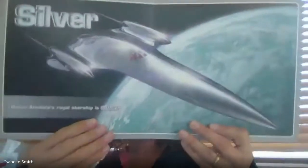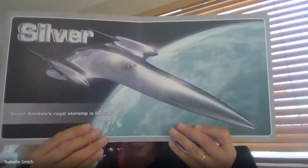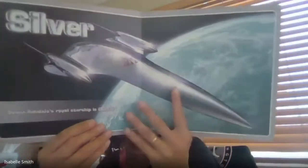This one's kind of tricky. It says silver — you might also think it says gray, but I'm using the letter S as my clue. Silver. Queen Amidala's Royal Starship is silver.